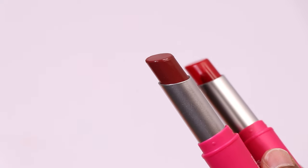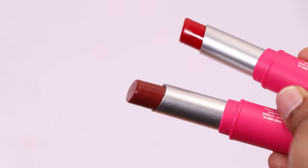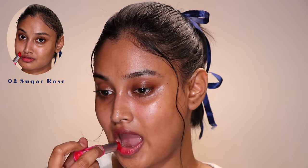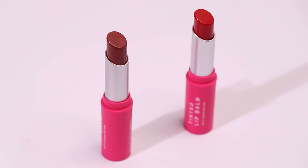Brown Pie isn't that pigmented — you definitely need two to three layers. Sugar Rose, on the other hand, is a straight-up shiny lipstick; the color payoff is on another level. I got Sugar Rose not thinking it would suit me, but I really liked it. I apply Sugar Rose on the inner parts of my lips and Brown Pie on the outer part. Sugar Rose has a minty, polo kind of scent — I couldn't find the same scent on Brown Pie. I give them 9 out of 10.